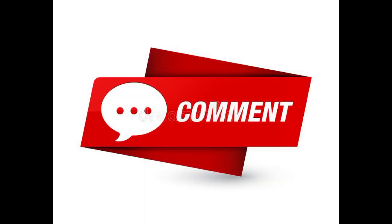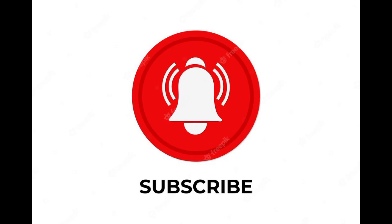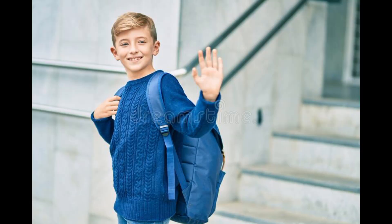Please comment on this video. Please like and share this video. Please subscribe to our channel and activate the bell icon. See you in the next video. Thank you for watching.